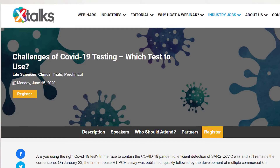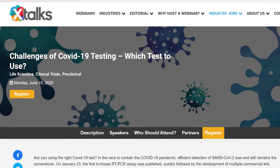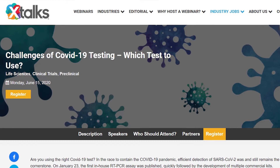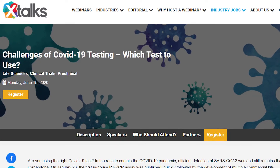Our featured webinar for this episode is Challenges of COVID-19 Testing: Which test to use? Click the link in the description below to register for this free webinar.